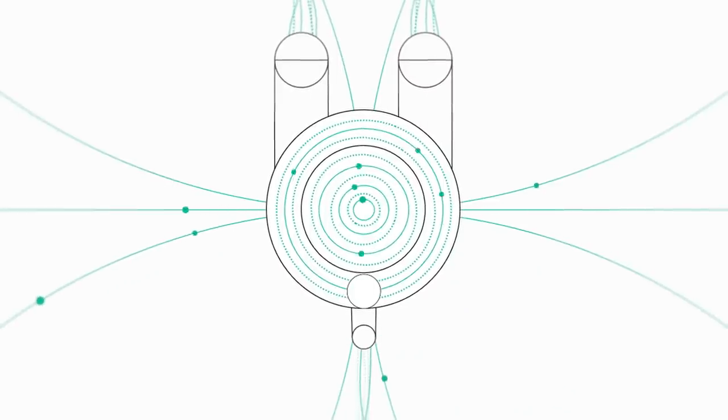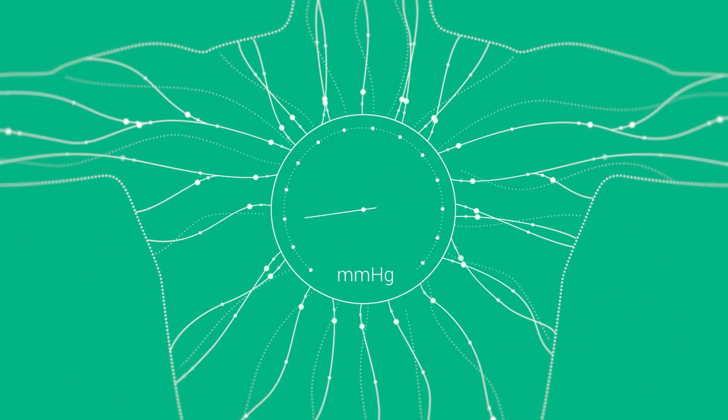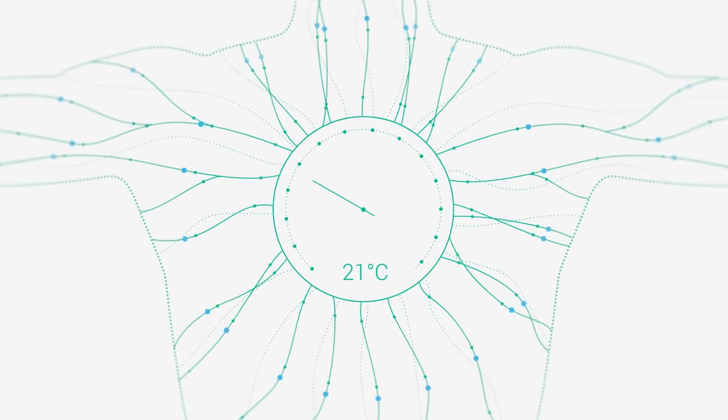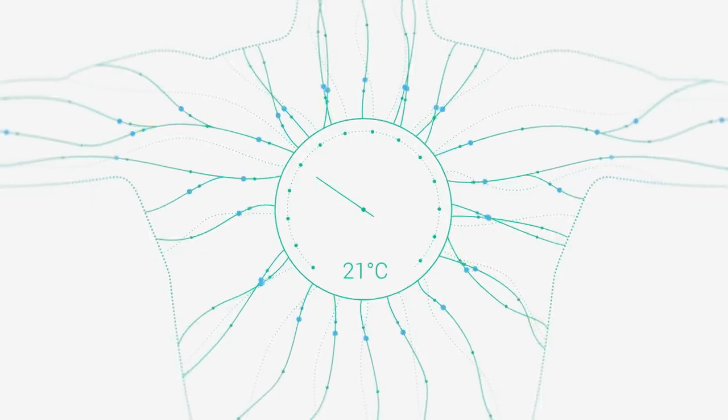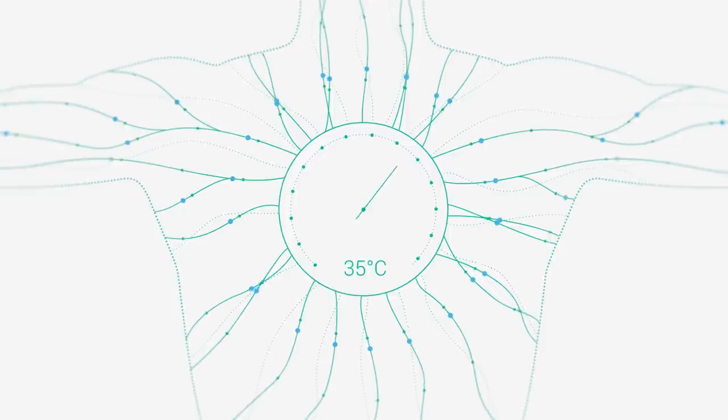We try to substitute the physiological parameters of a body — you get pressure, you get temperature control. You need to start to think about what happens if it's raining outside, what happens if it's 35 degrees outside.